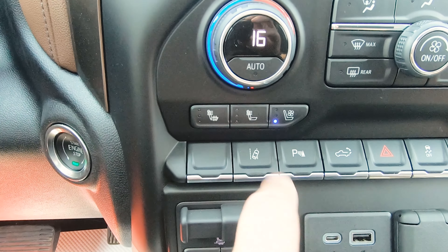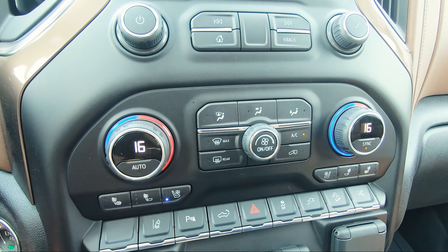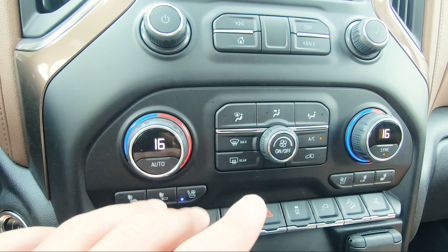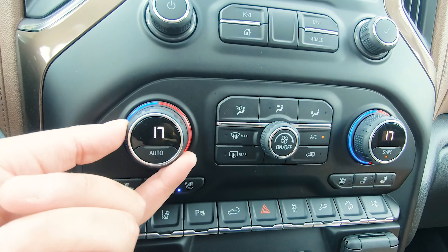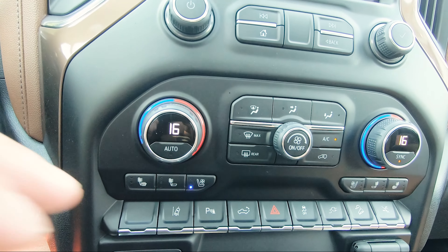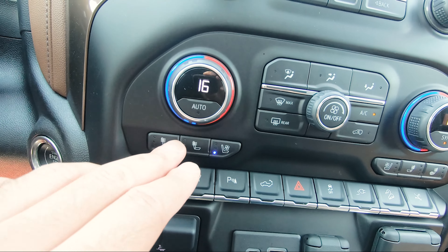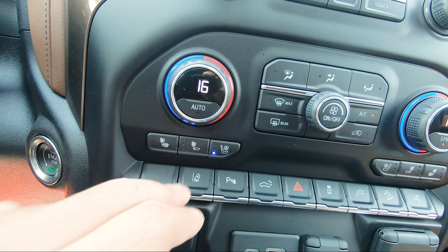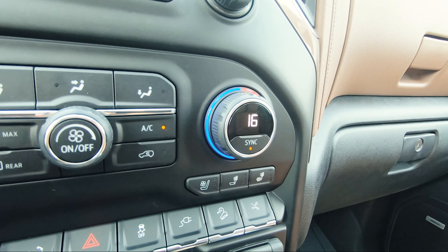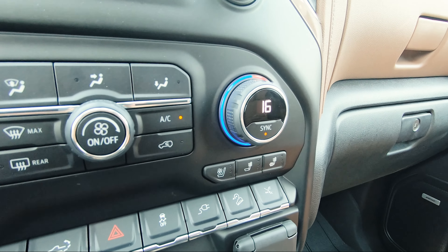Above that are the HVAC controls on a nice LCD-style display. Something cool on these seats — not only do you get vented and heated seats, but you can choose to heat just the top section of the seat or both the top and bottom sections independently. This applies to the passenger seat as well. I haven't seen this feature on trucks before, and it's a nice touch.